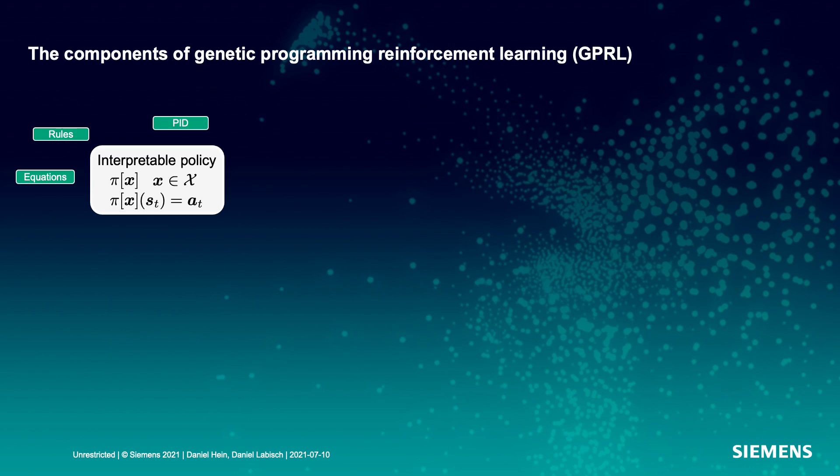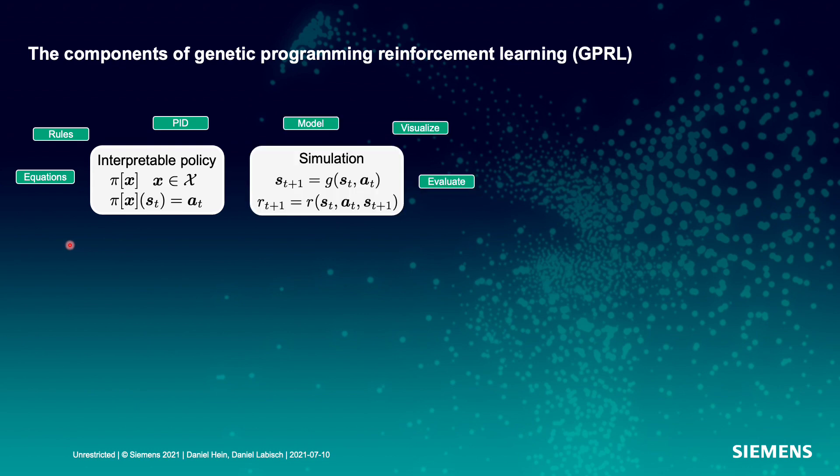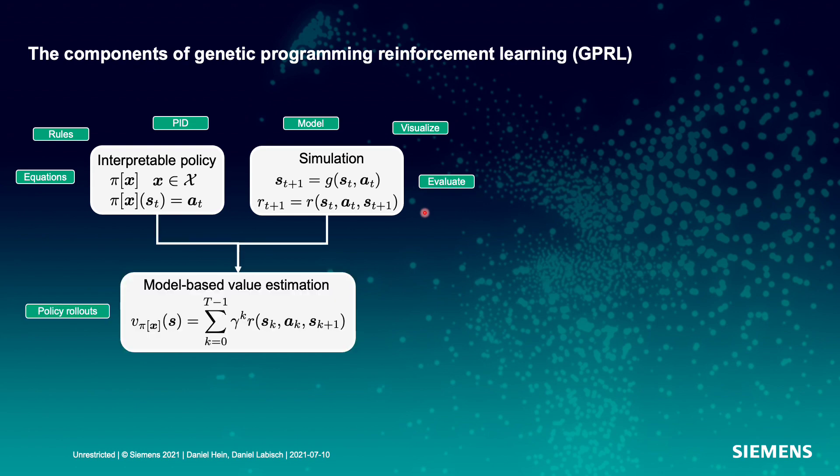What are the components of genetic programming reinforcement learning? The first component is an interpretable policy. This policy Pi is a mapping from the current state to the next action, parameterized by vector x. The second component is a simulation of the environment, which simulates the next state given the current state and action, and also gives us a prediction of how much the reward is for this transition. We put both components together to yield a model-based value estimation, estimating the value of a policy parameterized by x for starting state s and a certain length t. We also use gamma to discount rewards which are further ahead in the future.